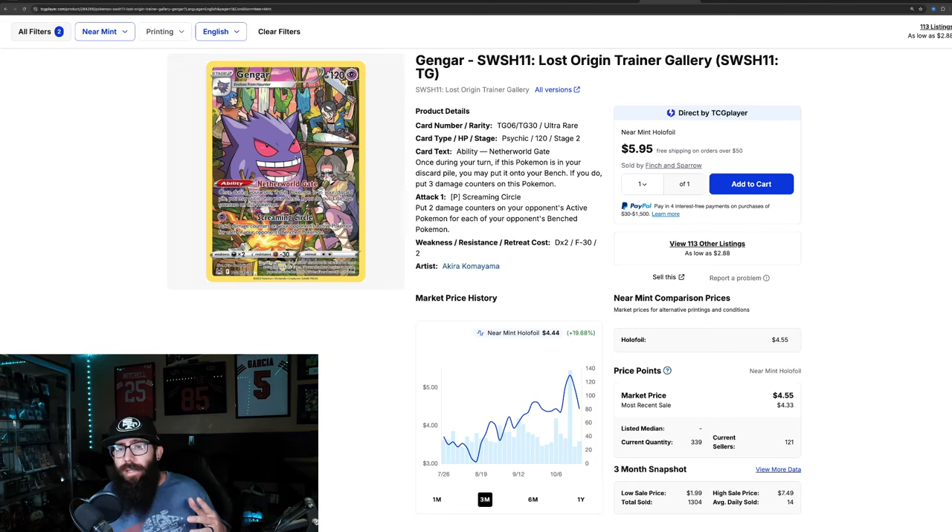This was kind of a no-brainer play for a long time, but they were so readily available. It's kind of like the 151 UPCs — I think people started to sleep on how readily available they were and just weren't picking them up. But this is definitely a cool box.